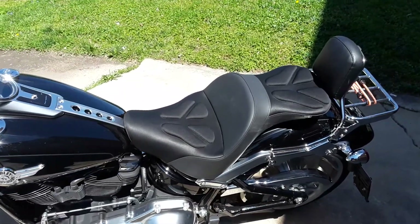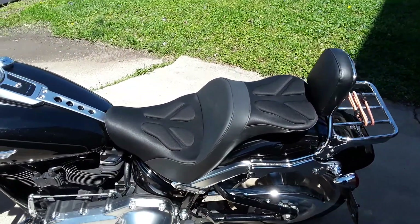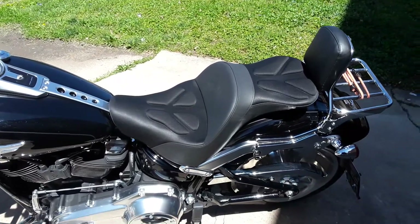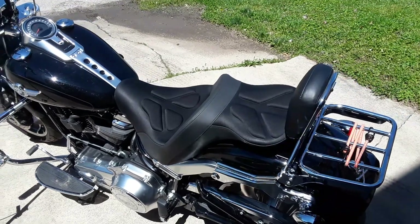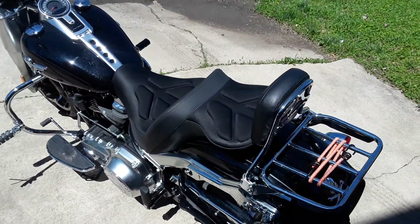Feels almost exactly the same as the stock seat as far as height and rider position. If anybody's thinking about getting one of these, I'd recommend it right now.